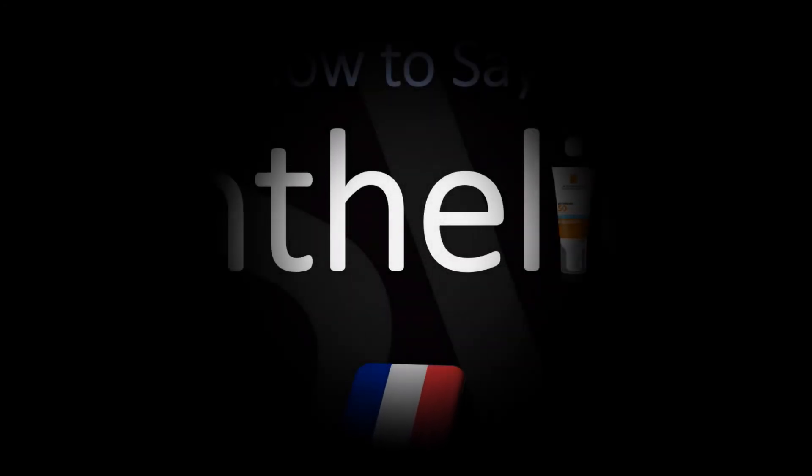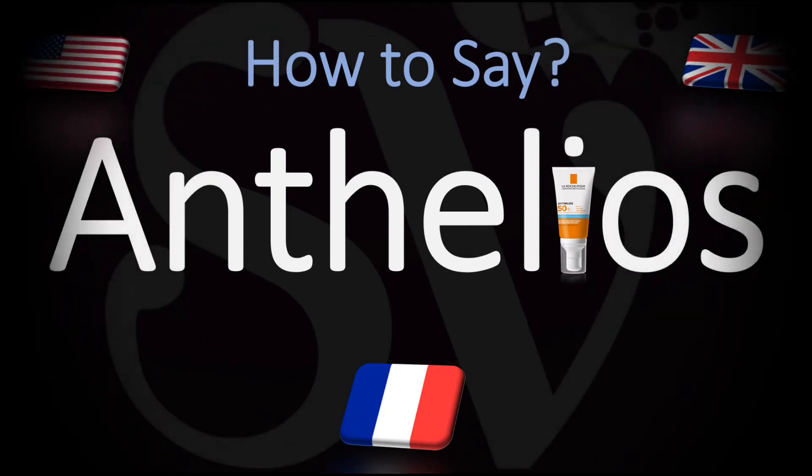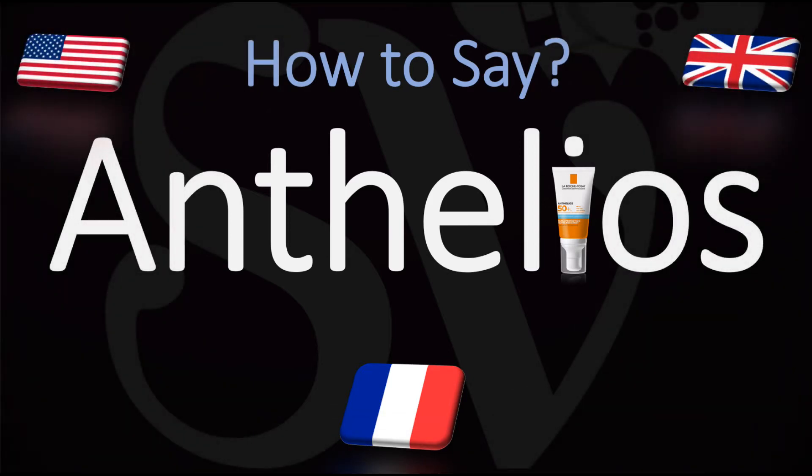Bonjour! This is Julien, the Frenchman who makes French pronunciation videos here on YouTube, and we are looking at how to pronounce the name of this brand of sunscreen made by French cosmetics manufacturer La Roche-Posay.